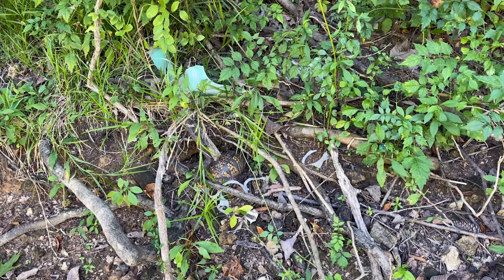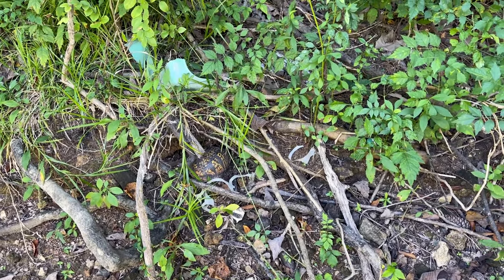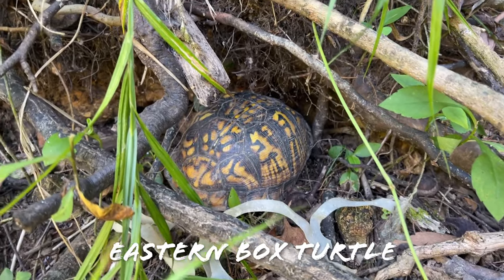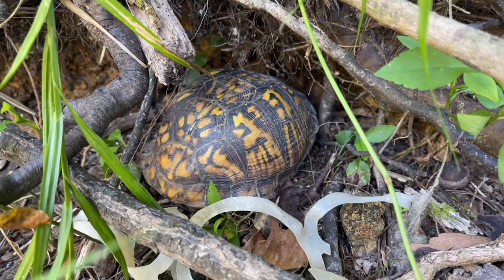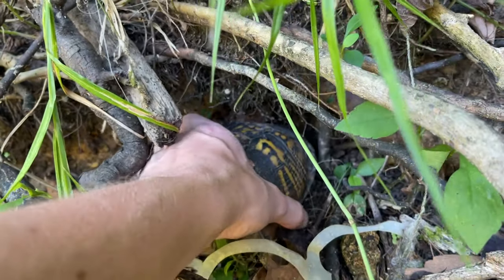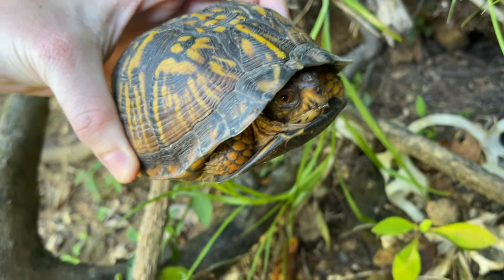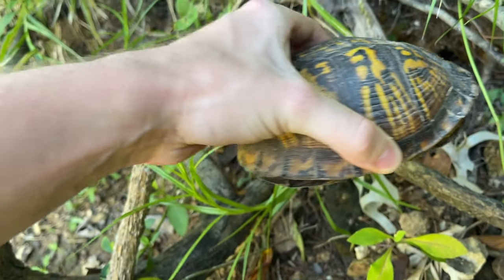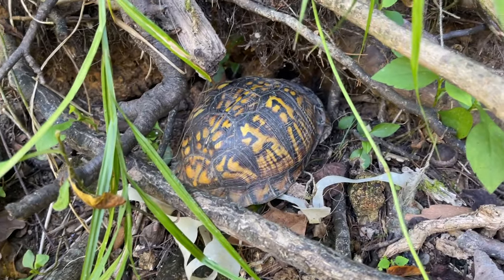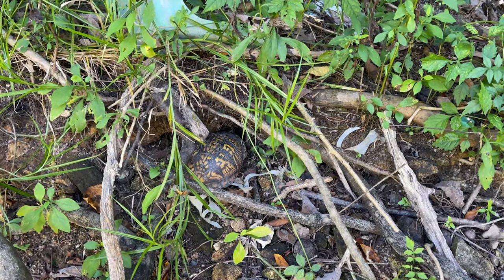We're hiking around the edge of a pond and there is a nice eastern box turtle tucked in right here — first one of these we've seen in a while. It's not really a great time of year for them so that's cool to see. Looking pretty healthy. I just wanted to see if you were healthy or not, and it looks like you are, so we'll leave you to your business. The main target this afternoon is a timber rattlesnake, so we'll see if we can make that happen.